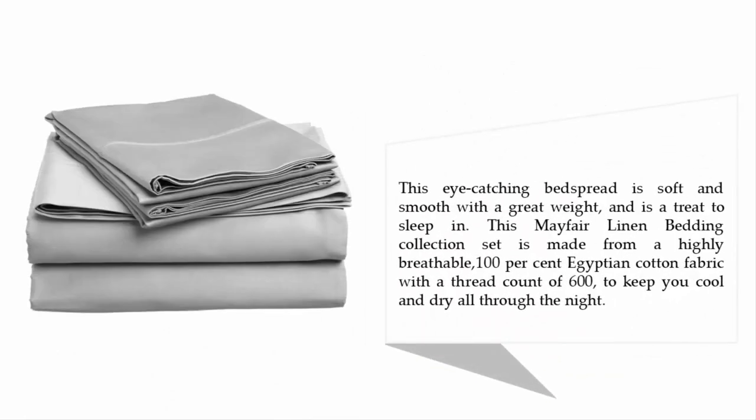This eye-catching bedspread is soft and smooth with a great weight and is a treat to sleep in. This Mayfair Linen Bedding Collection set is made from a highly breathable 100% Egyptian cotton fabric with a thread count of 600, to keep you cool and dry all through the night.